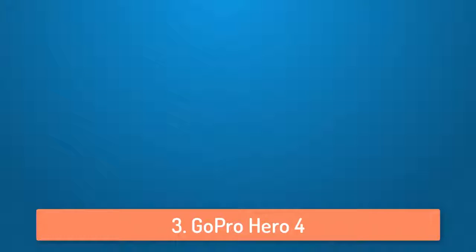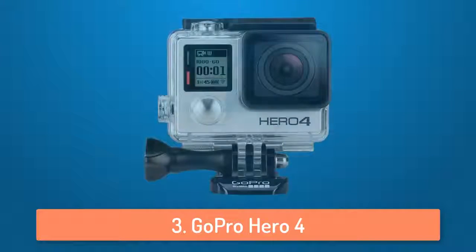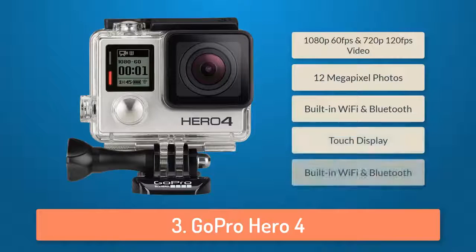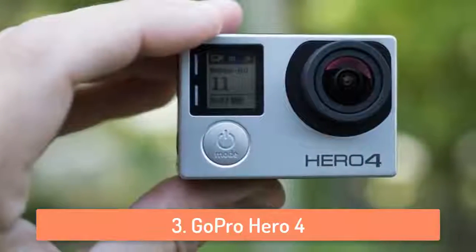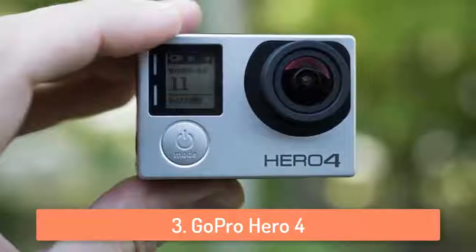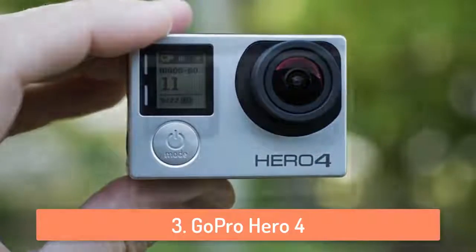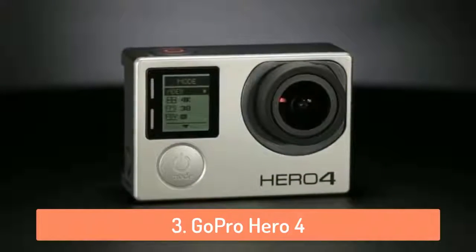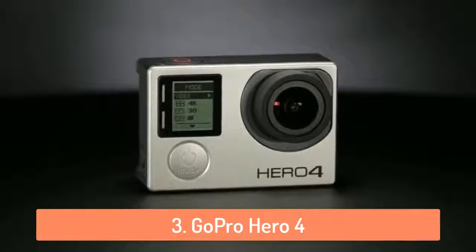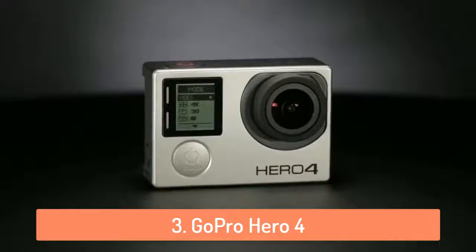At number 3 we have the GoPro Hero 4. I know that there are newer models of the GoPro but I wanted to put the Hero 4 on this list because it is still relevant and better than most cameras on the market. It has a built-in touch display from which you can easily control your camera, shot framing and playback. It can record great looking videos at 1080p 60fps and it can take 12 megapixel photos. It has built-in Wi-Fi and Bluetooth so you can see the photos and recordings directly on your phone.